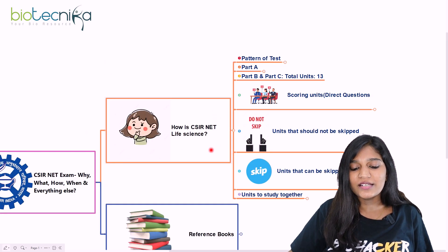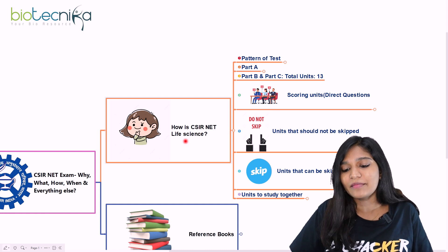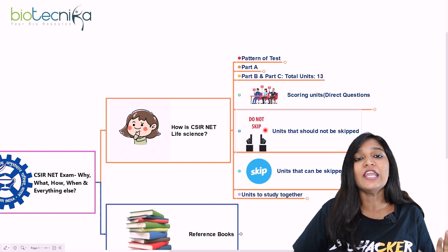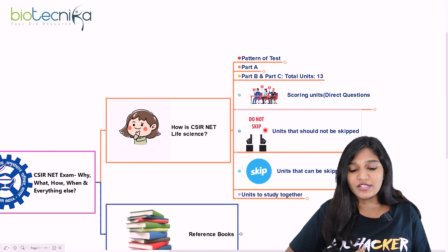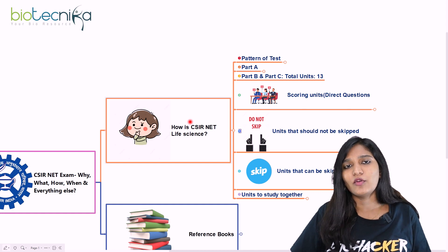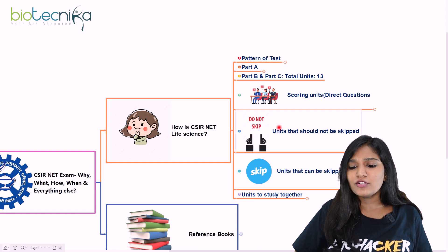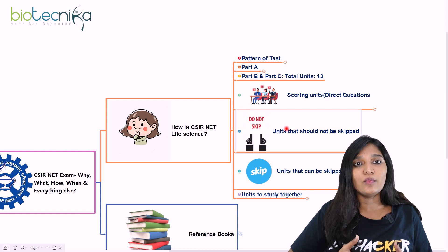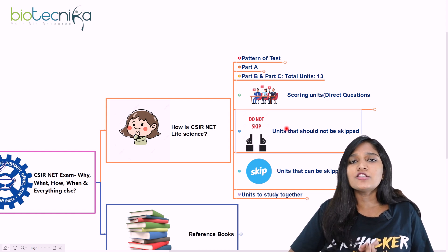Is the CSIR NET Life Sciences examination tough? It depends on you. If you concentrate on nine units really well and have solved previous question papers, the difficulty is medium to easy — it is not tough at all. Do not think when starting your preparation that CSIR NET is going to be too difficult.